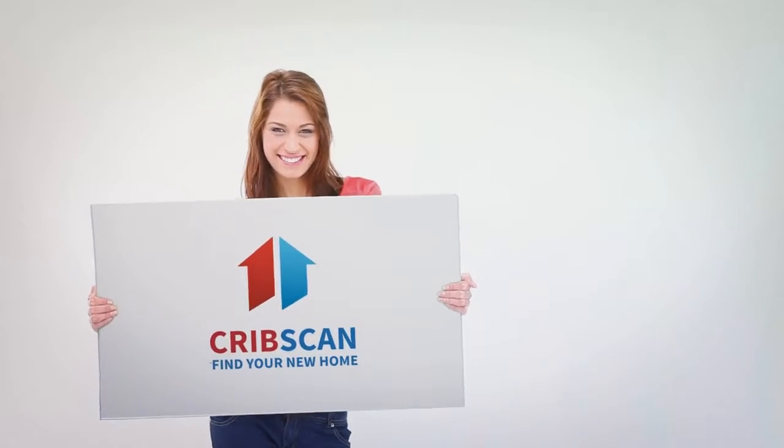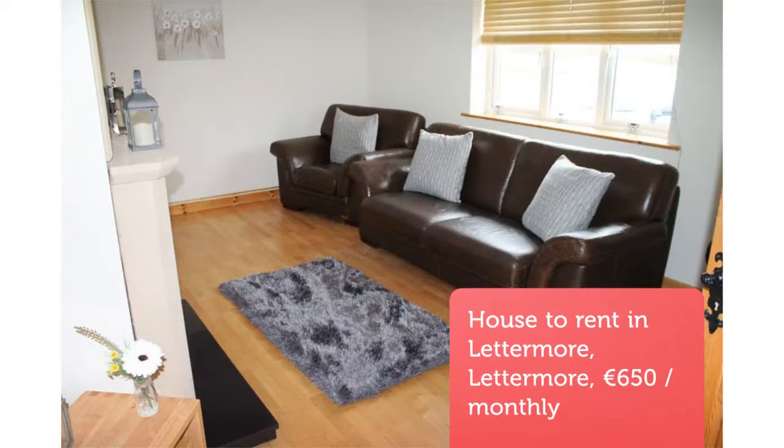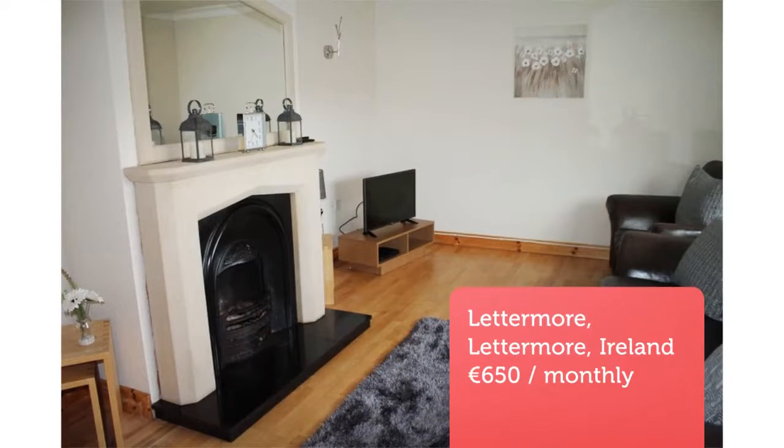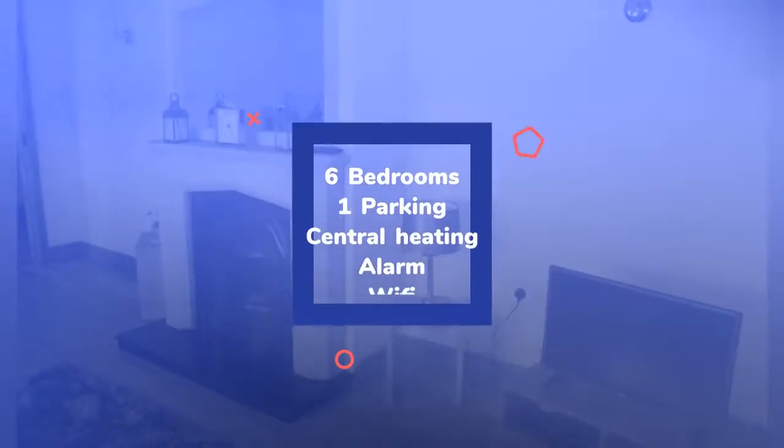A lovely six-bedroom, fully furnished two-story house. First floor consists of three double rooms with one en suite, one bathroom, living room, open planned kitchen, dining room and utility room.